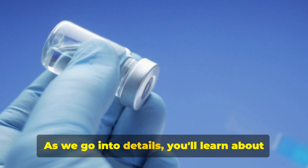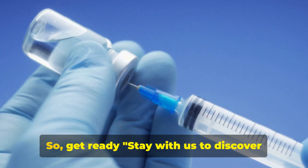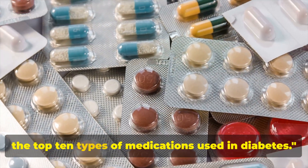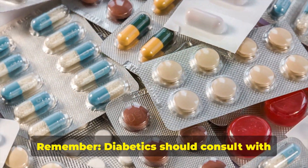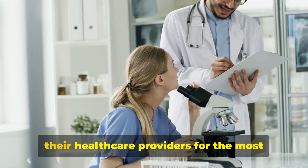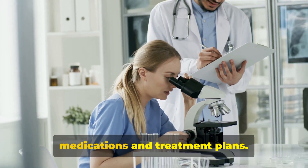As we go into details, you'll learn about everything from insulin to bile acid sequestrants. So get ready. Stay with us to discover the top 10 types of medications used in diabetes. Remember, diabetics should consult with their healthcare providers for the most suitable individualized diabetes medications and treatment plans.